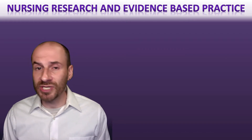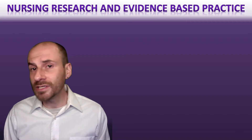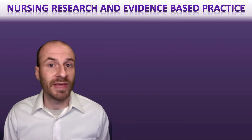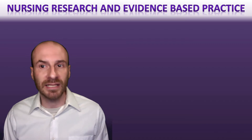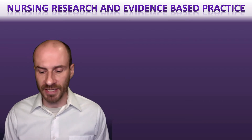Nursing research is very useful for providing information, but it doesn't do much good unless we do something with it. That's the evidence-based practice part of things — where we actually take that information and change practice based upon it.